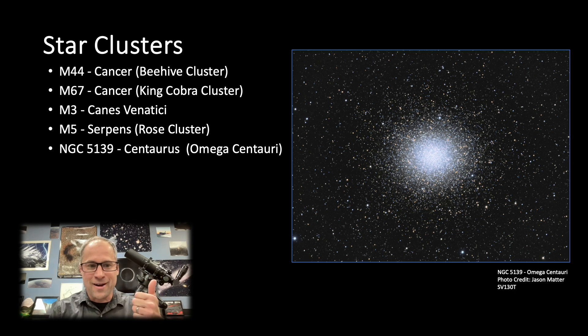M44, again, we've got that meeting up with the moon — great open star cluster. We have M67 still up there in Cancer. Got some great globulars: M3 and M5. I really enjoy looking at globulars through my scopes. My 152 really just brings out the stars and they pop. Some good globulars coming up for sure.